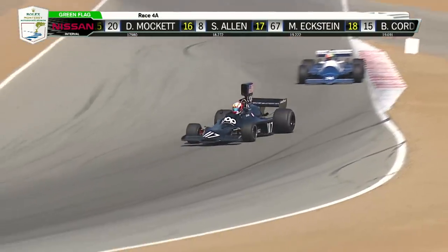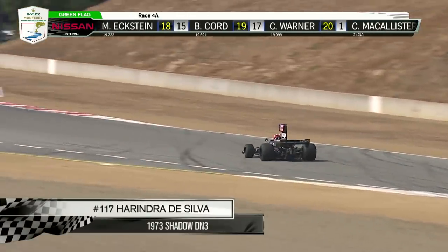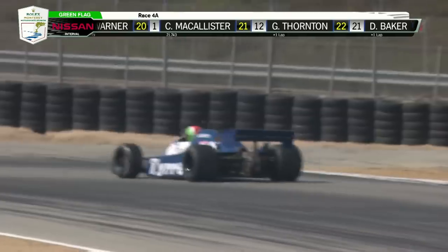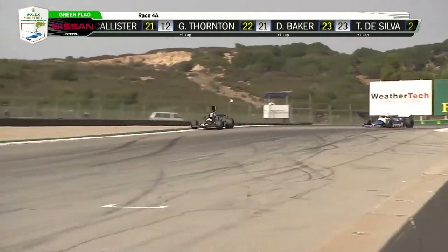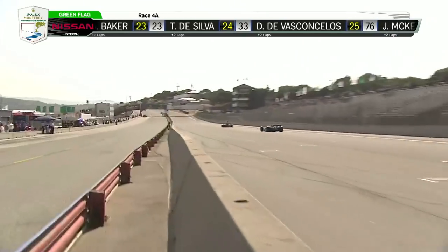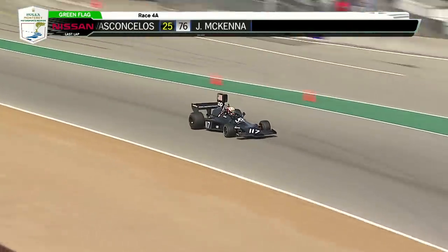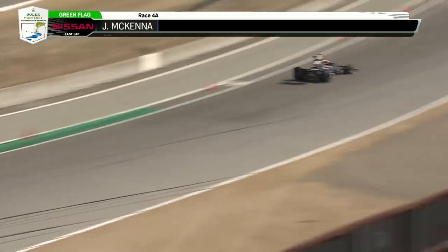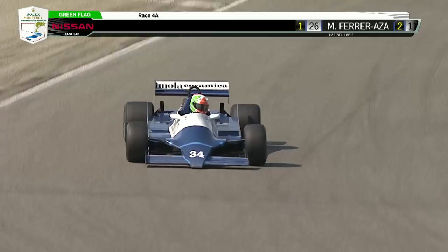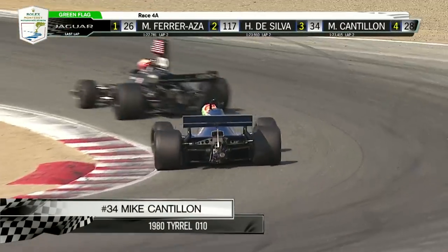What a beast to handle as you see it sliding coming out of the corner. De Silva from Manhattan Beach, California. This particular car was the most successful Shadow F1 car, driven by Jean-Pierre Jarrier to third place at the Monaco Grand Prix in 1973. And Bob, you mentioned Trevor Harris earlier — his involvement with the Nissan group. If I'm not mistaken, Trevor was also involved with the Shadow organization early on in his design career.